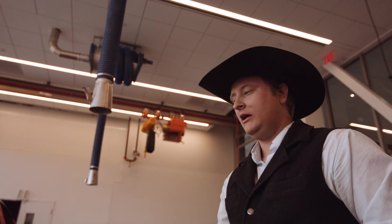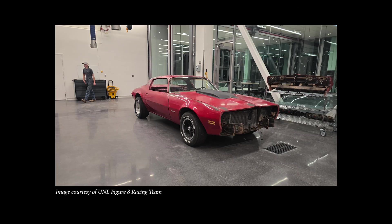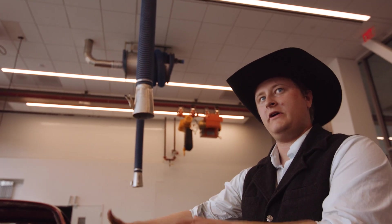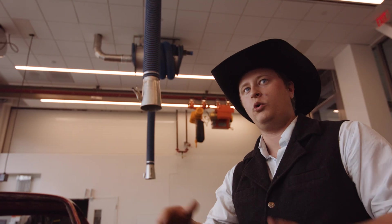One of our hopes for the club was that we'd be able to bring in engineers that didn't have any experience with cars at all and teach them, so they understood when they get out in the field someday — this is what life for a welder or a manufacturer looks like after they pass on their designs. We wanted the engineers graduating from Nebraska to understand both sides of that coin.